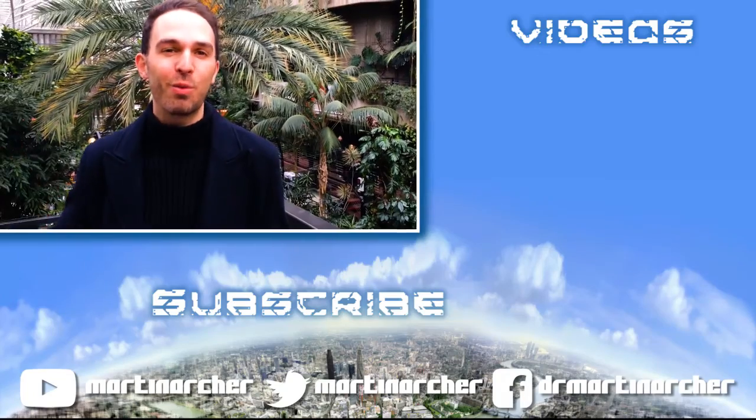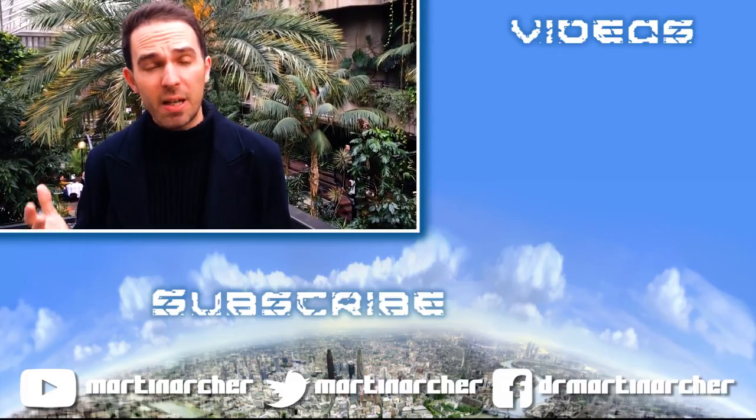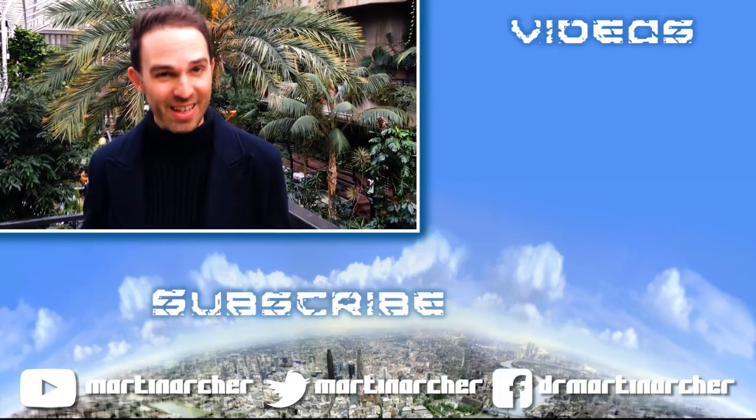Thanks so much for watching this video and joining me at the Barbican Conservatory. I hope you enjoyed it. Please do check out some other videos of mine on my channel and subscribe if you want to get the latest one. Thanks a lot!